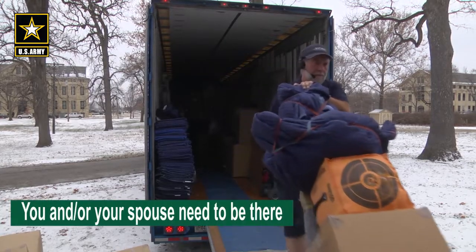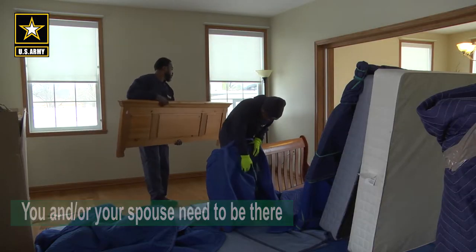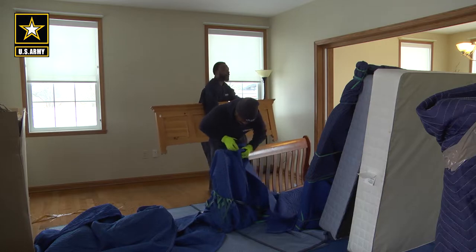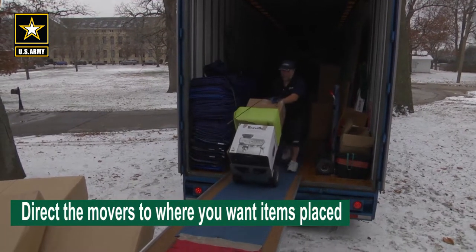On the day of your delivery, you, the soldier, need to be there. If you are married, having your spouse there too will help the process. Delivery of household goods tends to go faster compared to picking up, so work with the movers on where you want the boxes and furniture placed in your new household.